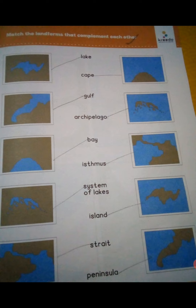Now let's make sure what is blue — you should write: lake, cape, gulf, archipelago. I have explained all of this.